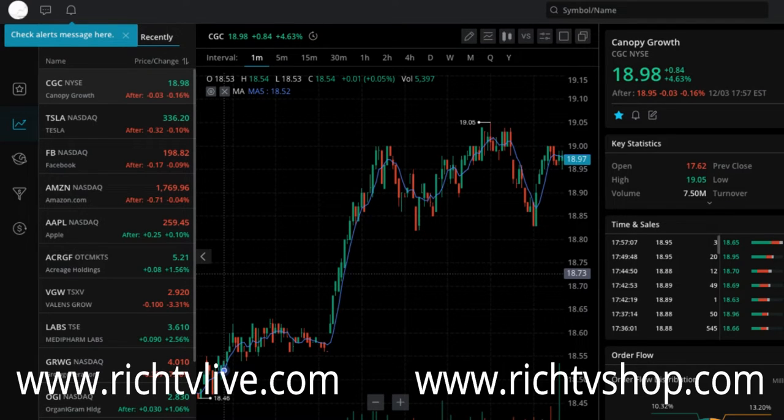They've got Nasdaq Total View level 2 quotes that are now available. They even have an easy way to place an order on the Total View widget. You can subscribe to Nasdaq Total View on the Webull mobile app and enjoy it on both devices.